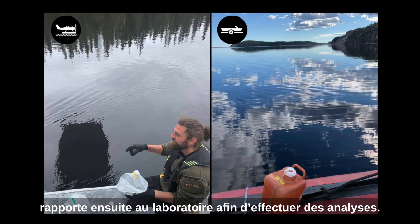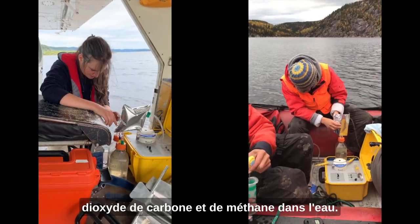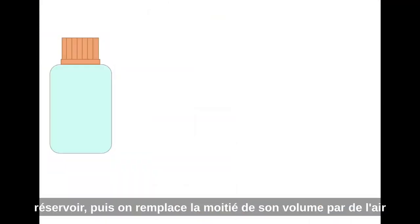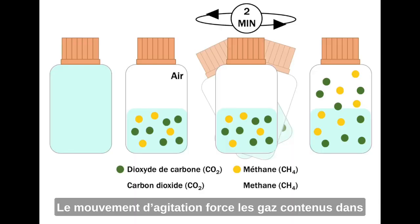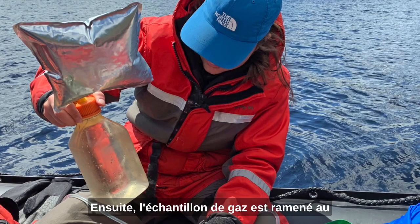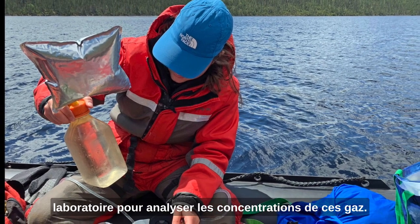The sampling starts with us collecting water to take back to the laboratory for multiple analyses. We collect samples to determine the concentrations of carbon dioxide and methane in the water. We fill a bottle with water from the reservoir, replace half of its volume with air, and shake the bottle for two minutes. The shaking forces the gases out of the water into the air in the bottle, and then the gas sample is taken back to the lab to be analyzed.